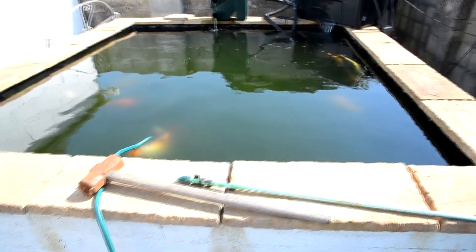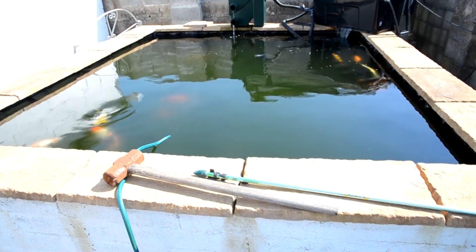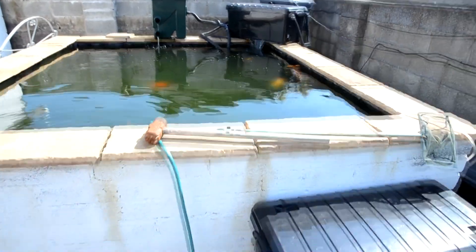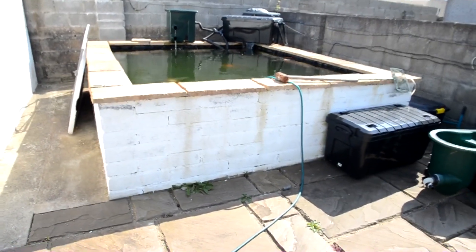I've been away a while, guys, but we're back. It's springtime — time to sort the pond out. Let me know in the comments below what you've been doing with your pond, how your fish are, whether you're just getting into it, and your pond dimensions and size. I'll see you in the next one.